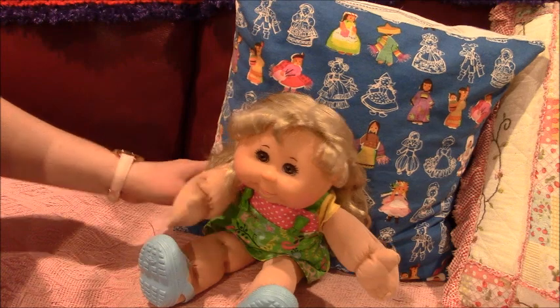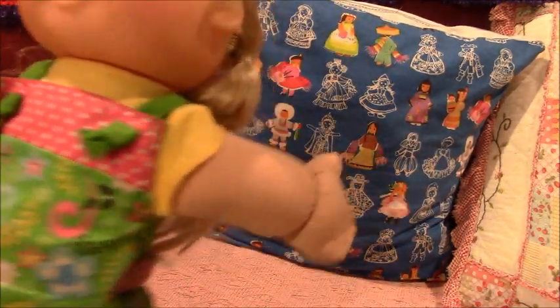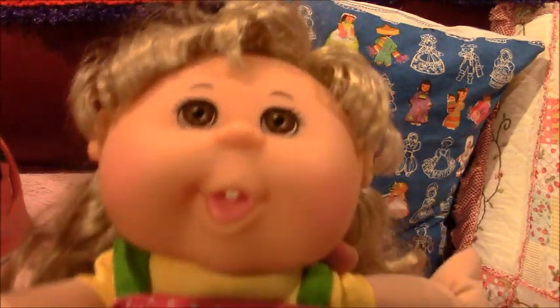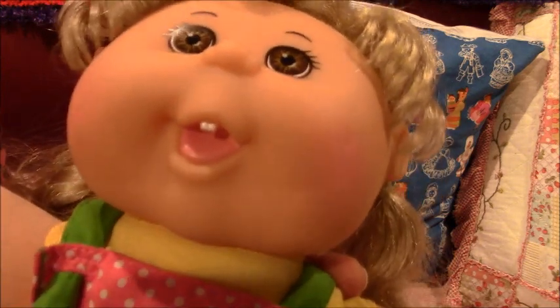Hi everyone, this is Hayes from the Joel channel and we're just doing a quick video. This is an occasional Bratz kid from 2011 and she has blonde hair and brown eyes and a front tooth and pink tongue.